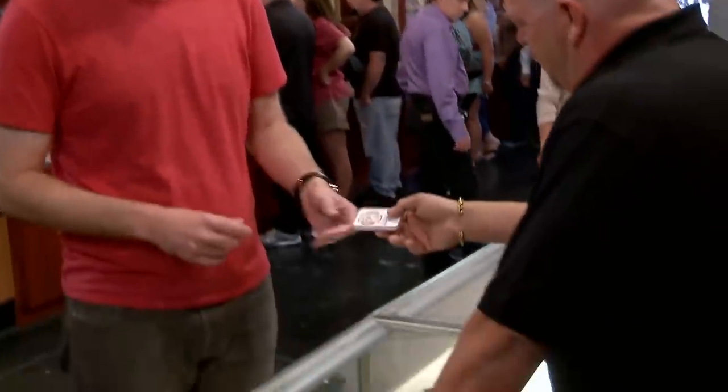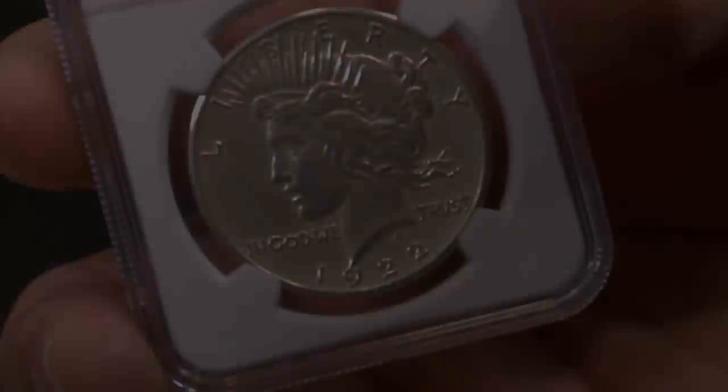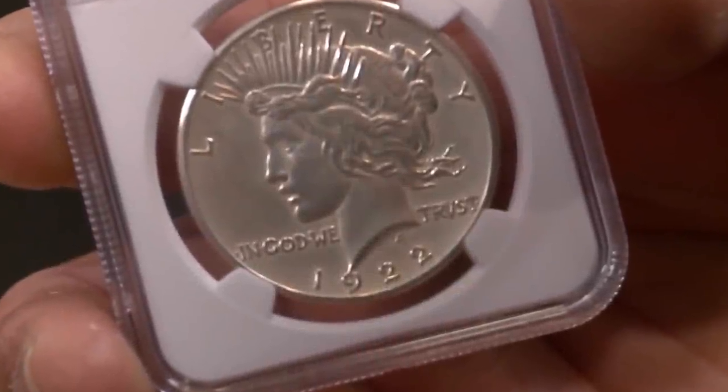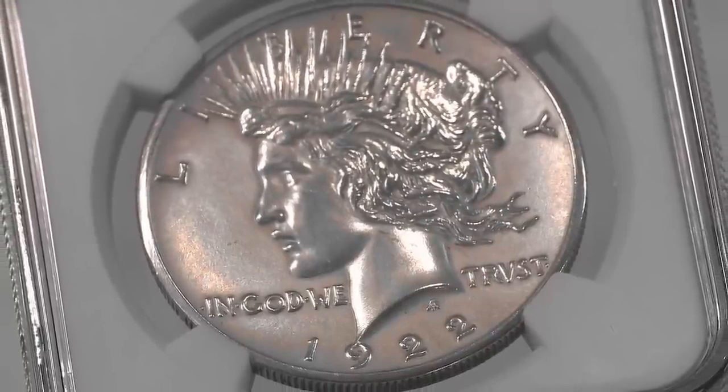Strangely, some of the priciest items that fall into Rick Harrison's hands are the smallest — so small that most people could easily lose it in their pockets. Described as one of the rarest coins in American history, the 1922 high-relief dollar was brought into Rick's shop by a man who had originally won it in a poker game.